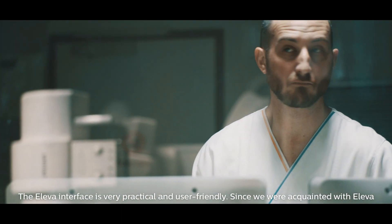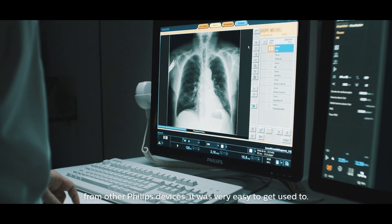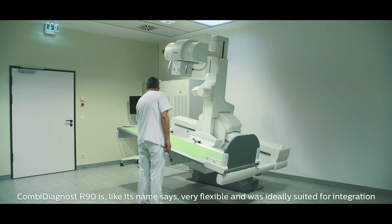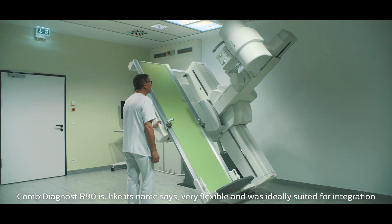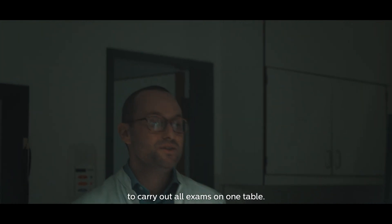The Oliva interface is very practical and user friendly. Since we were acquainted with Oliva from other Philips devices, it was very easy to get used to. Combi Diagnost R90 is, like its name says, very flexible and was ideally suited for integration into the workflow of our radiology department.